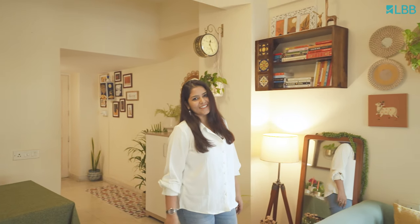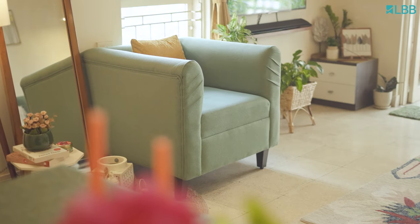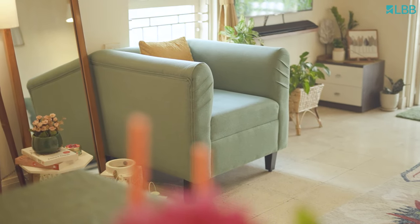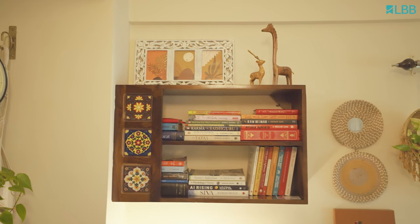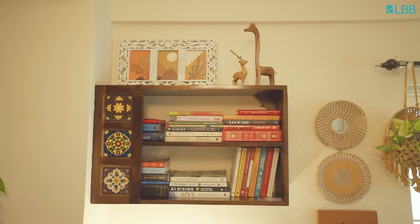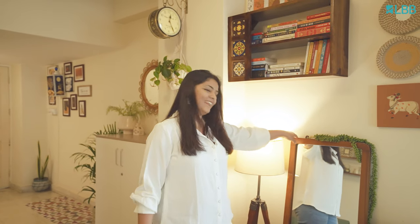This is my reading nook. I've styled this with a single cozy sofa, a floor lamp and a wall bookshelf. This is the ideal place for me to unwind and relax over a good book. I've also added a floor mirror here to style the space.